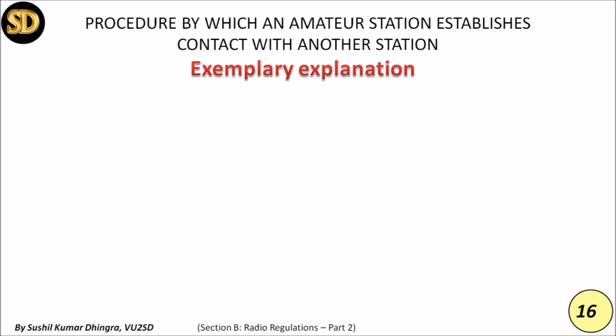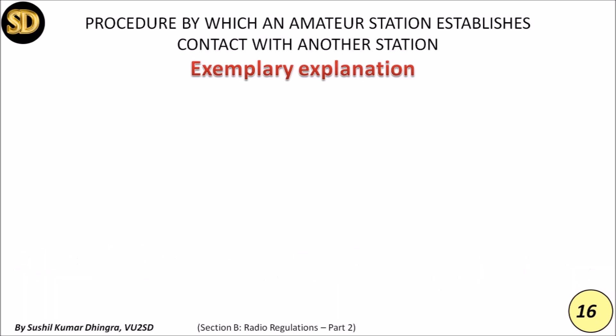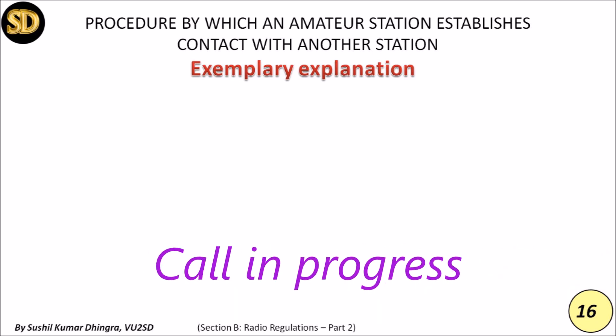Now a demonstration of how two stations communicate and a third joins. VU2JOS calls: 'CQ CQ CQ, this is Victor Uniform Two Juliet Oscar Sierra, calling CQ and standing by.' VU2SD responds: 'VU2JOS, for VU2SD — how copy?' VU2JOS replies: 'VU2SD, this is VU2JOS, good afternoon. Thank you for coming back to my call. Your report is 59. My name is JOS — Juliet Oscar Sierra. My QTH is Hyderabad.'